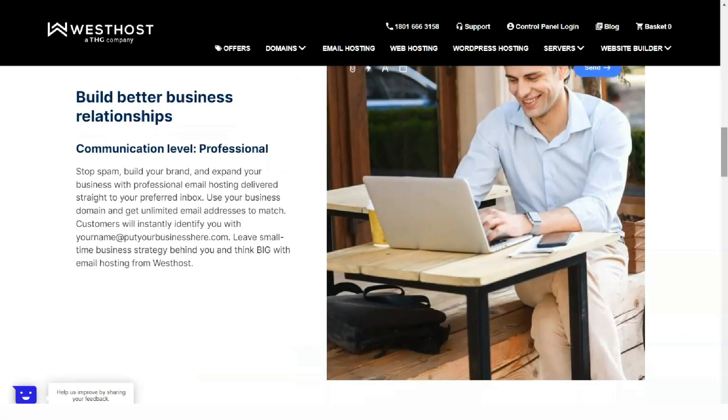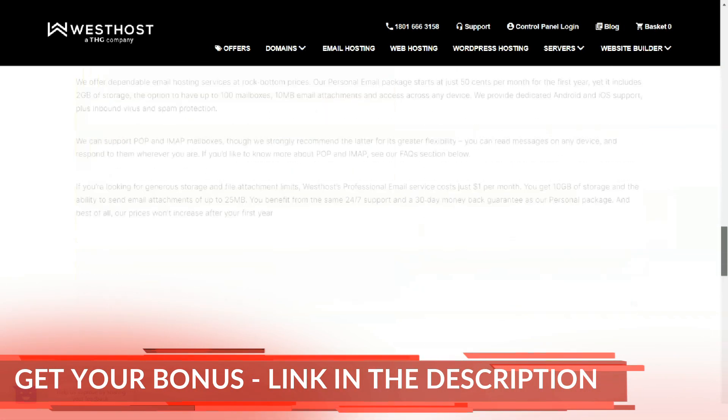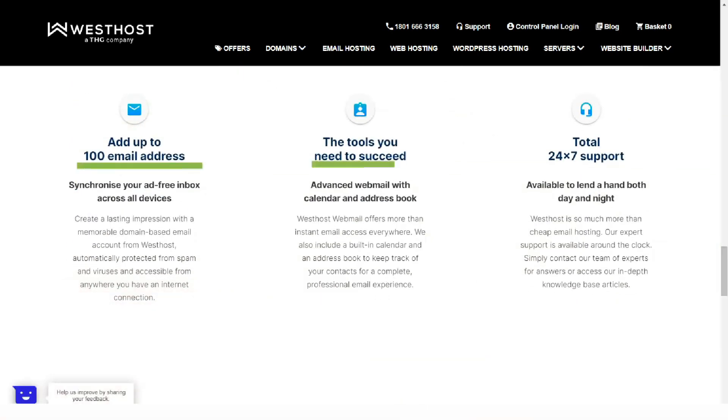There's also a website builder and its basic version is included in all hosting packages. The free plan is limited when it comes to pages, design, email address, and more, but it's enough to get you off your feet. However, the paid versions are expensive and not worth it.